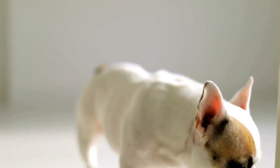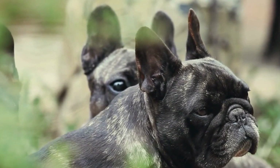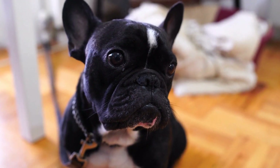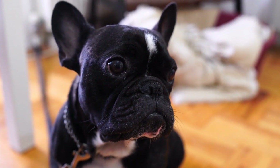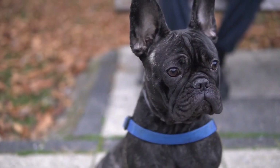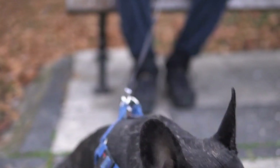3. Effective calming mechanism: The main purpose of a calming collar is to reduce anxiety and stress in your French Bulldog. Therefore, it is crucial to choose a collar that utilizes an effective calming mechanism. Look for collars that release natural pheromones or include calming scents, such as lavender or chamomile, known for their soothing effects.